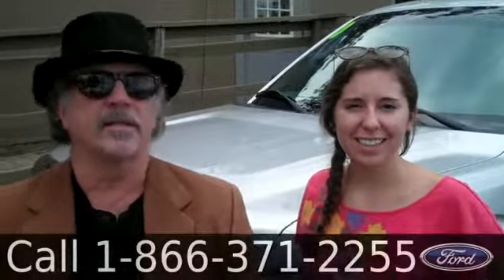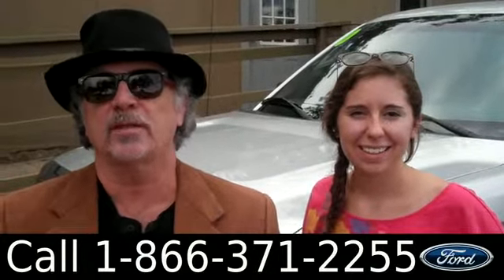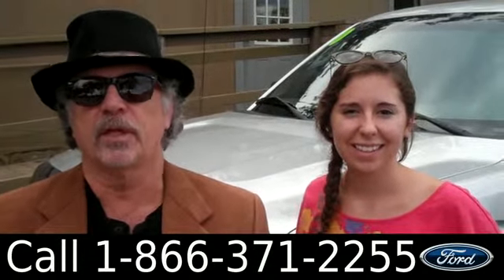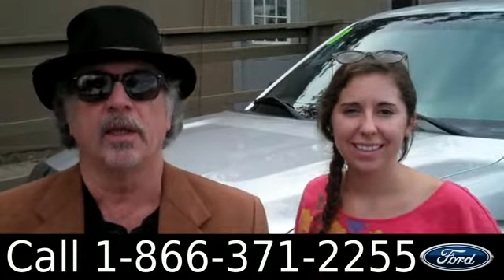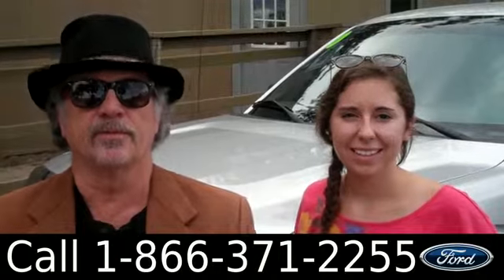Hey, this is Randy and I'm Ashley. SantaFeFord.com. Just traded in a 2010 F-150. This is a nice truck — it has a clean Carfax. And if you stay tuned, Ashley's going to give you a closer look at this F-150 right now.